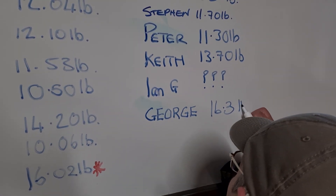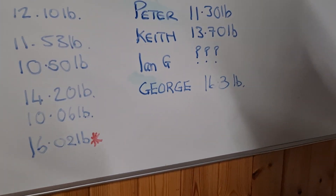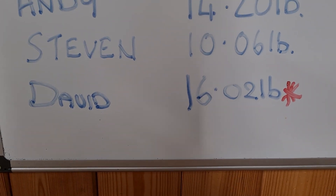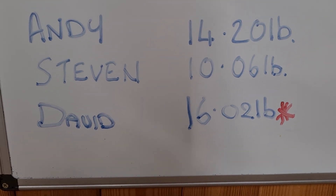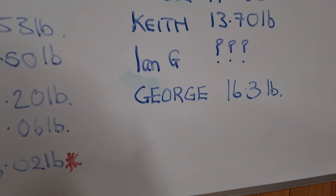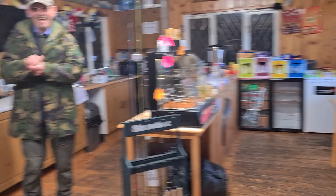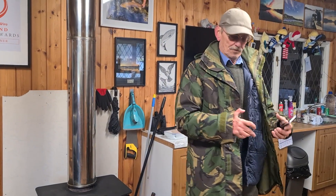Oh, 16.3! Who's done it? Did he pay the pound? Oh, he never paid the pound! Look at that - David's got a 16.2 and he's got the star next to his name, which means he paid the pound. The winner of the heaviest fish of the month wins all those pound coins. George has just been on the water a few minutes and had a 16.3 on his third cast, and didn't pay his pound. So as lovely a fish as it is...